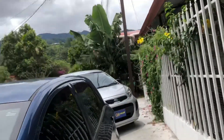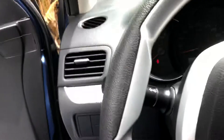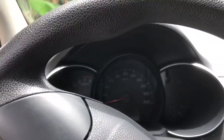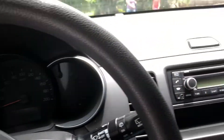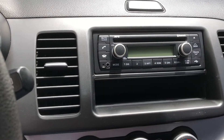Let's take a look inside. If you're looking for all the options, well, there just aren't any. It has a tachometer, speedometer, water temperature gauge, fuel gauge, AM/FM radio, CD player, USB port, auxiliary input, and microphone input.